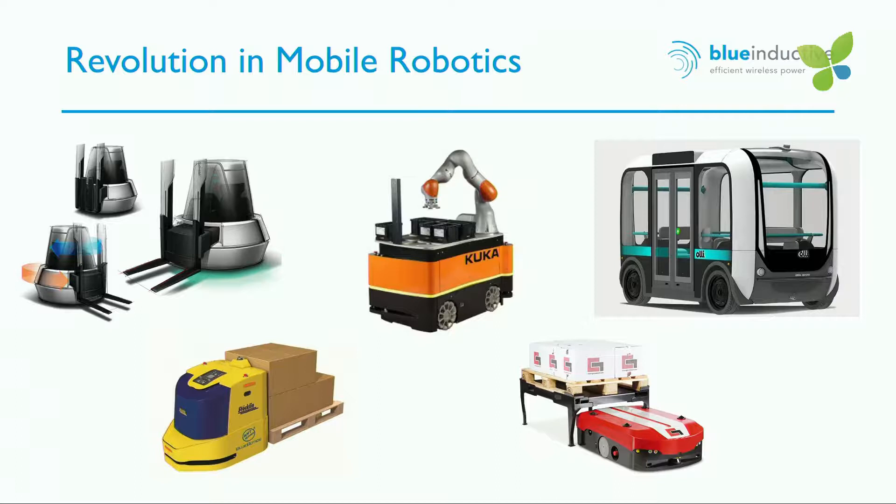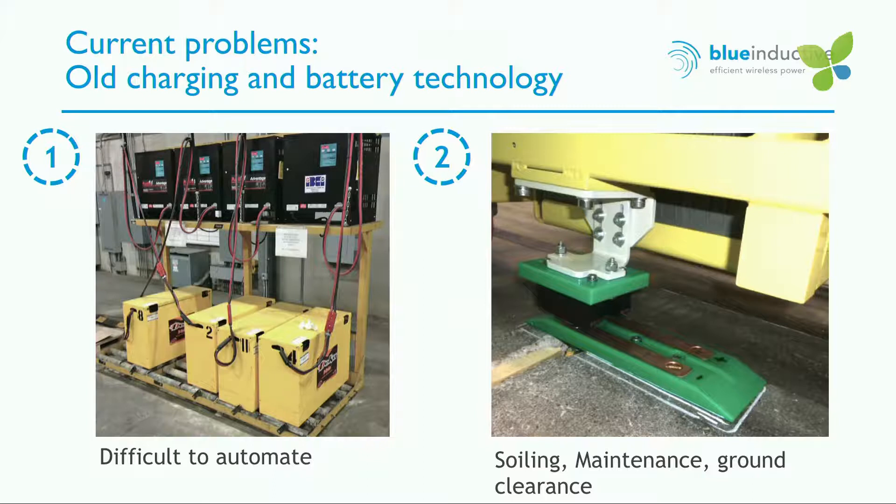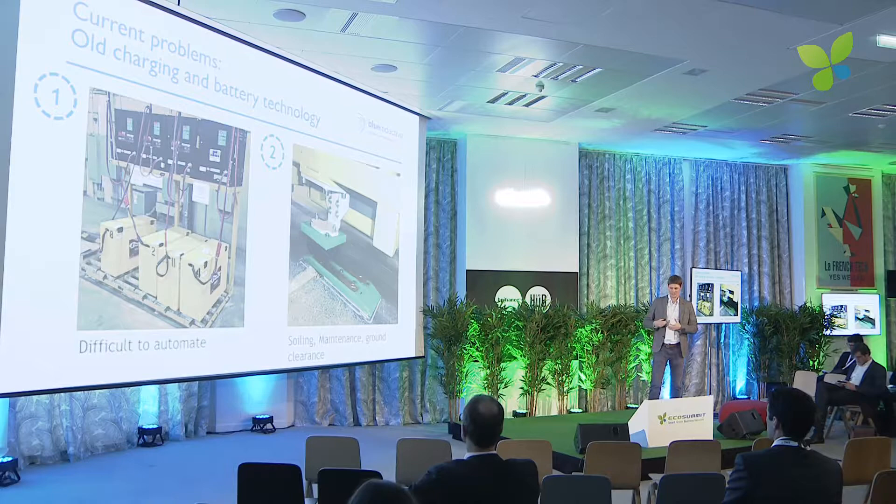All these robots have one thing in common: they need electricity, they have batteries and they need to be recharged. Currently there are two options on the market for charging vehicles. First, the classical cable charger, which is obviously very difficult to automate. Second are so-called battery charging contacts — a metal contact with a mechanical connection — but it suffers from soiling, needs maintenance and has very low ground clearance for the vehicles.